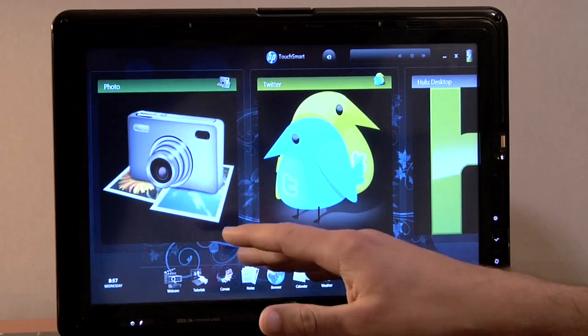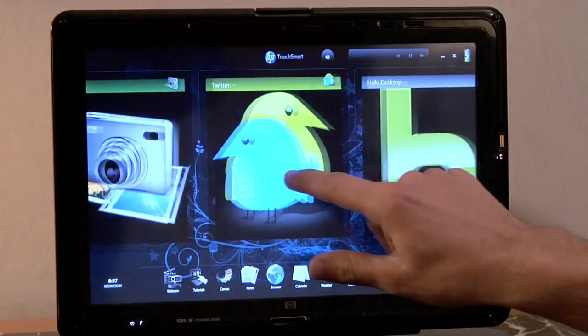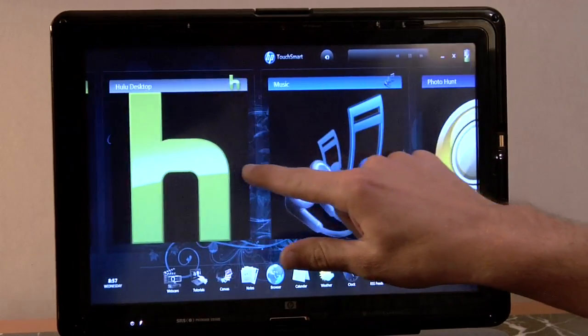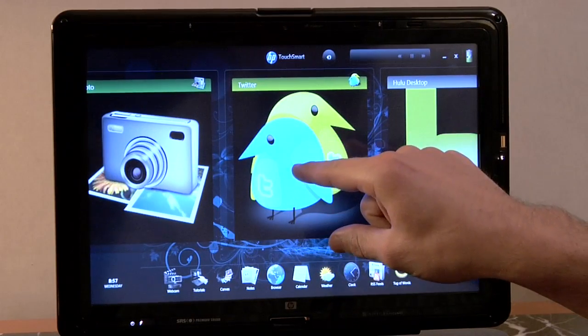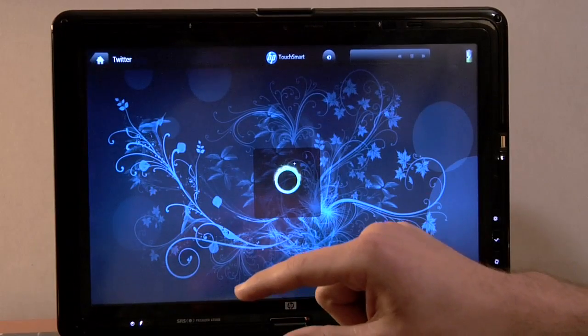This is a 12-inch convertible that you can take with you on the go. As you can see when you pull up the menu, this is a lot more than just multimedia — you have music, photos, you have Hulu, and what I think is going to be a killer app for touch, especially for HP, is Twitter. This is an exclusive for them. We'll show you what this application looks like in a touchscreen environment.